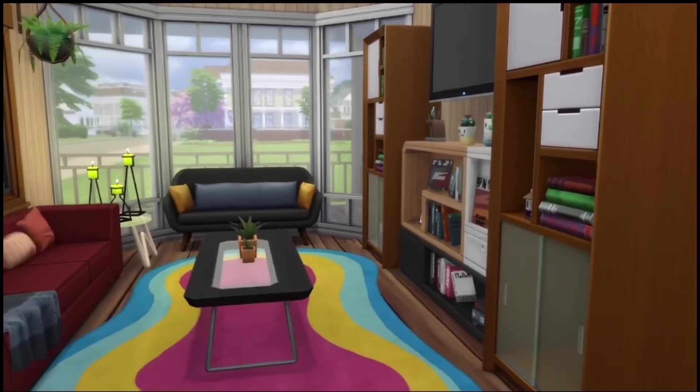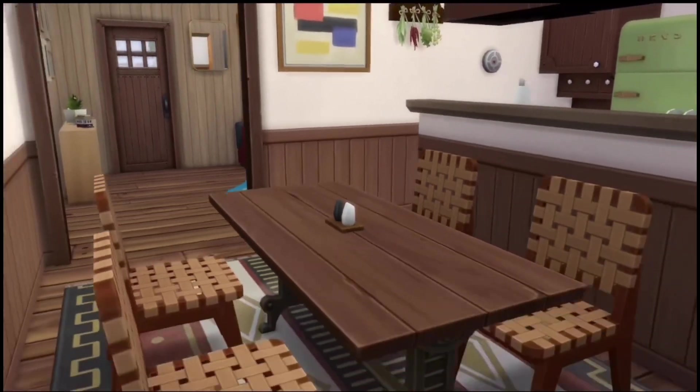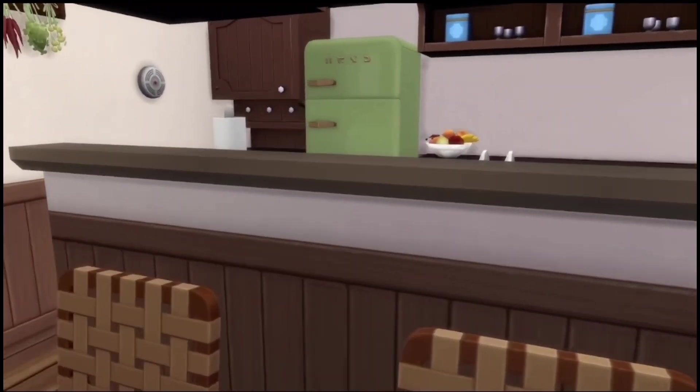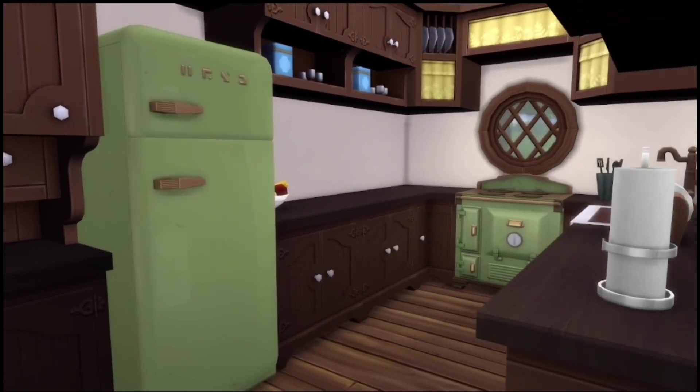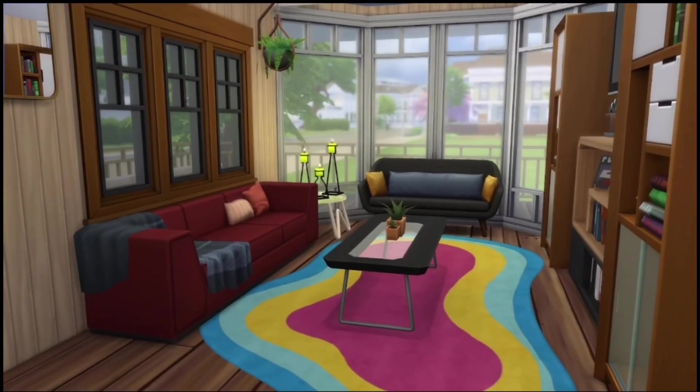Hi friends, my name is Cassidy, welcome to my channel. Today's video is a Sims 4 speed build of this cozy bungalow with a boho-ish theme. If you like Sims 4 videos, go ahead and give this video a thumbs up and subscribe so you know when I post new videos.